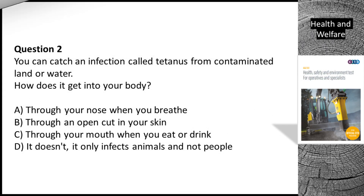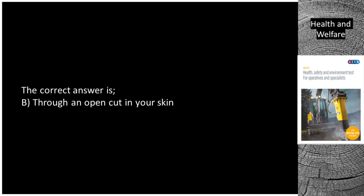Question 2. You can catch an infection called tetanus from contaminated land or water. How does it get into your body? A. Through your nose when you breathe. B. Through an open cut in your skin. C. Through your mouth when you eat or drink. D. It doesn't — it only infects animals and not people. The correct answer is B. Through an open cut in your skin.